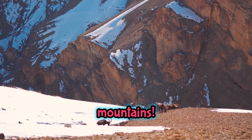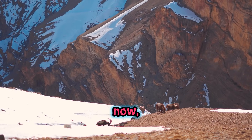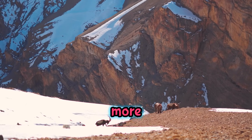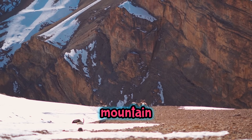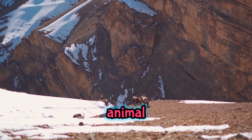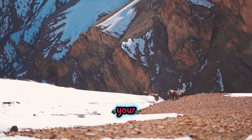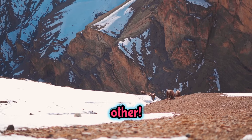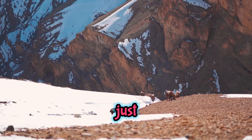You've learned so much about mountains — from how they're formed, to the amazing creatures that call them home, and now why they're so cold even in summer. Mountains are full of surprises, and there's always more to discover. Here are two fun questions to think about: If you could visit any mountain in the world, which one would you choose and why? And what kind of animal would you most like to see living high up in the mountains? Talk about your answers with your friends and parents, and keep exploring — adventure is always just around the corner!